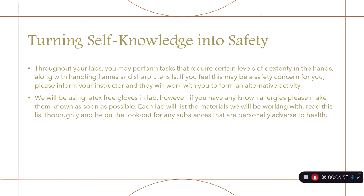No one knows you better than you, so let's turn that self-knowledge into safety. Throughout your labs we'll be working with tasks requiring dexterity — handling small instruments, flames, and sharps. If you feel a safety concern, please inform us and we will find you an alternate activity. We will be offering latex-free gloves. However, if you have any known allergies, make them known as soon as possible, review the list of materials for each lab, and let Mr. Hayes know right away.